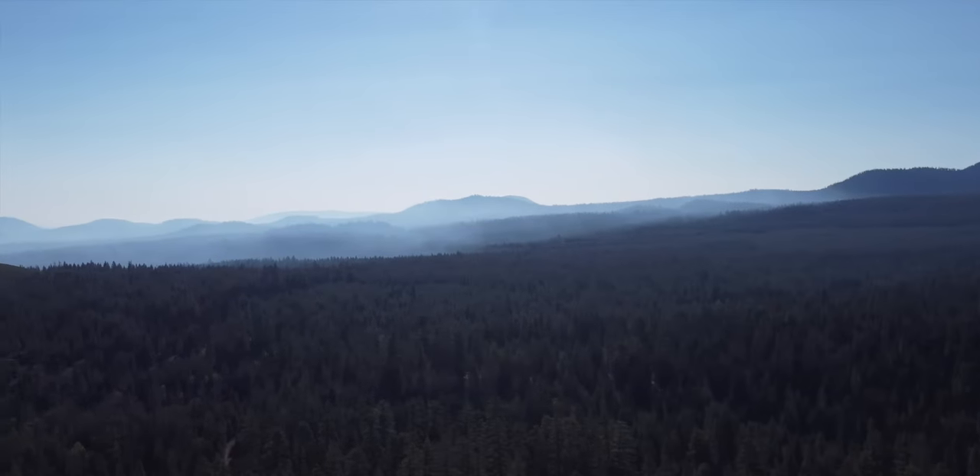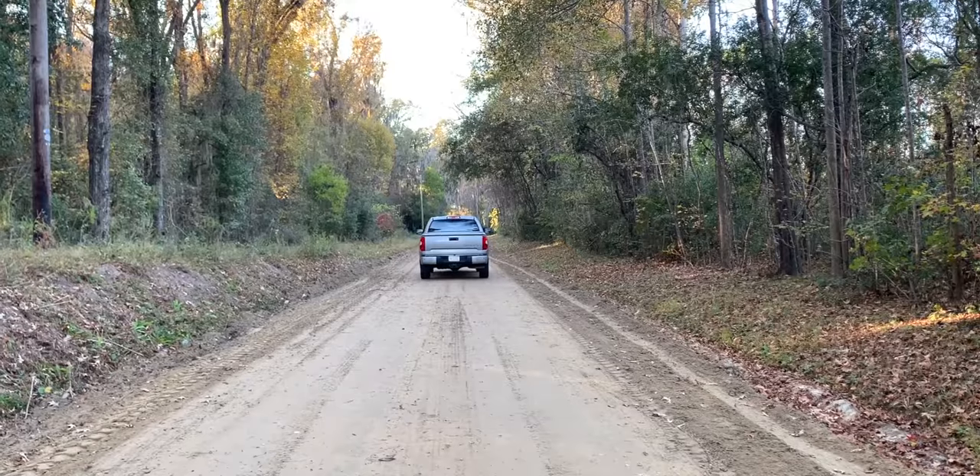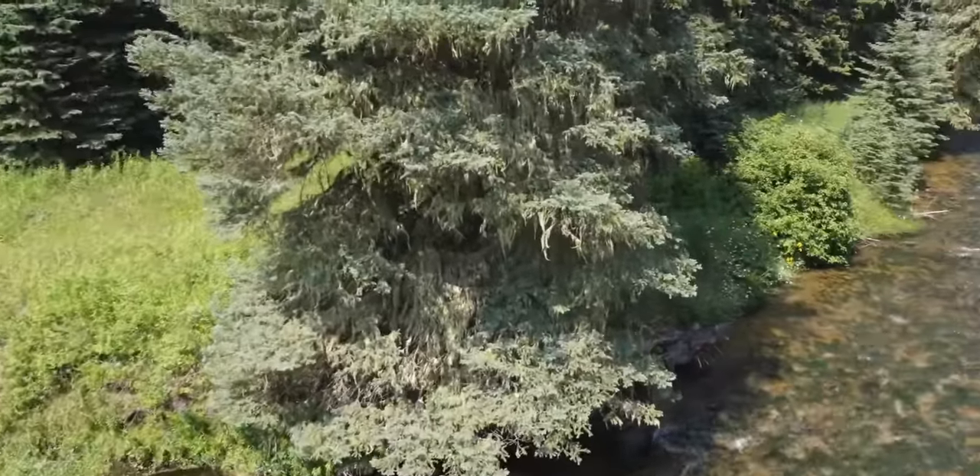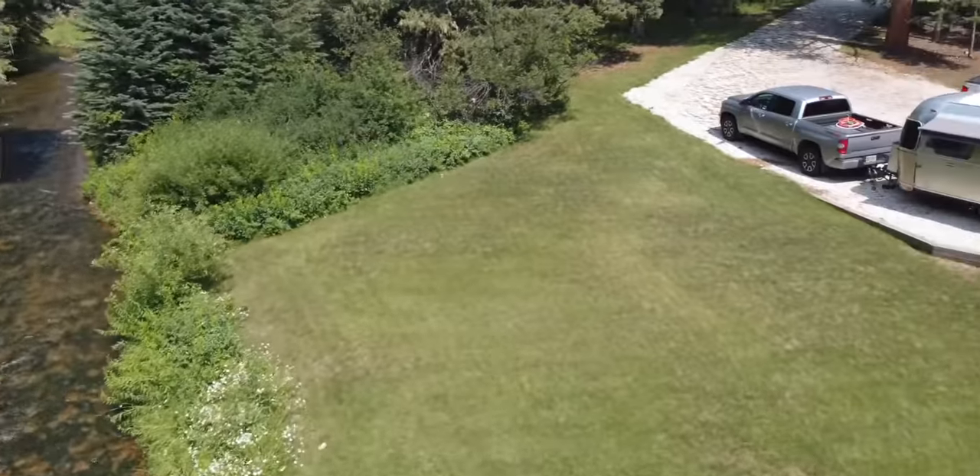Ever wonder what it's like to buy a piece of land to live on in your RV or trailer? We just bought our new home base and we would like to show you how to overcome some obstacles that you may face along the way if you're trying to find that little slice of paradise. As always, we'll do our very best to get it done in less than 101 seconds.